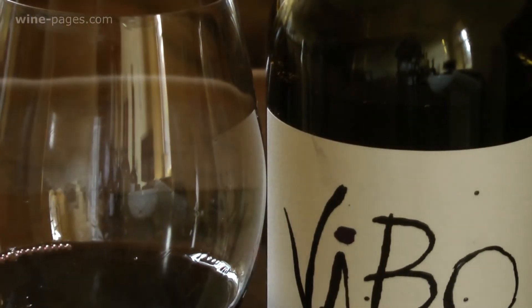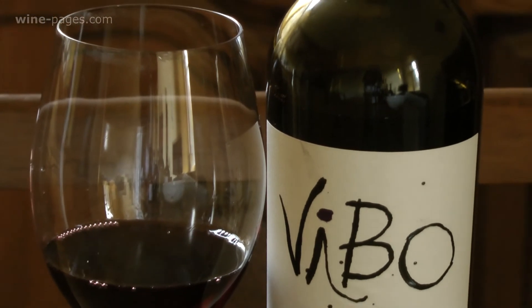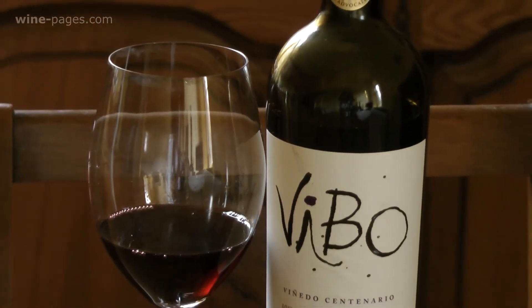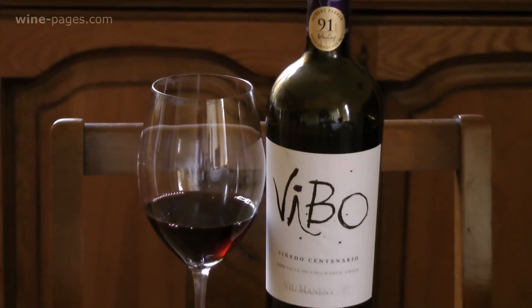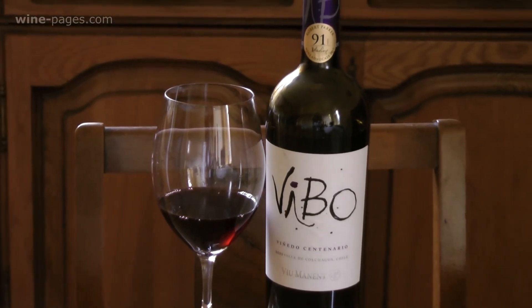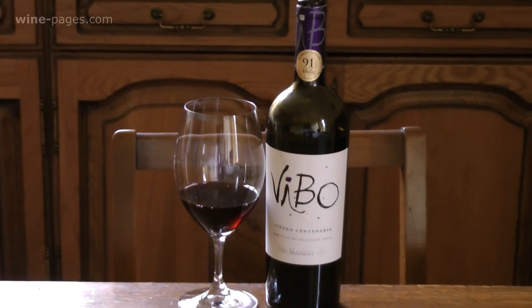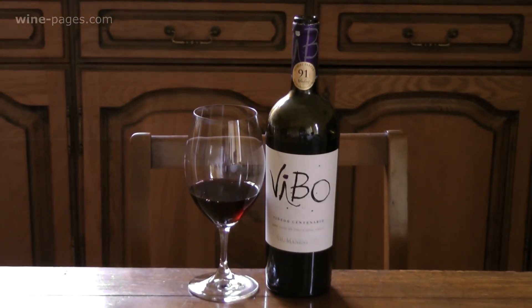The 13.5% alcohol gives lovely natural balance from these hundred-year-old vines grown in the Colchagua Valley of Central Chile. My Wine of the Week is the Vieux Manet Vivo Vinedos Centenario — or 100-year-old vines — the 2013 vintage, for sale at £17 in Odd Bins. A really rather smart wine.